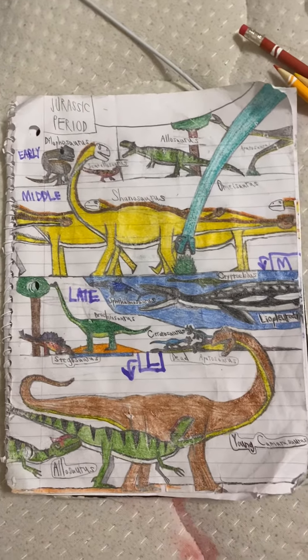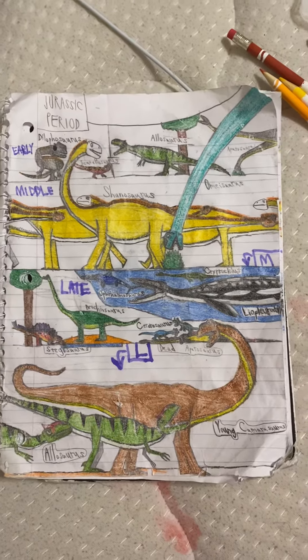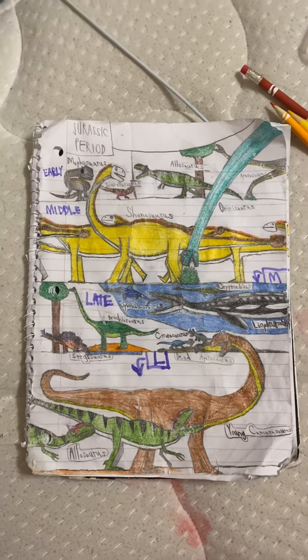And yeah, that's what I've gotten done so far — my current work-in-progress drawing.